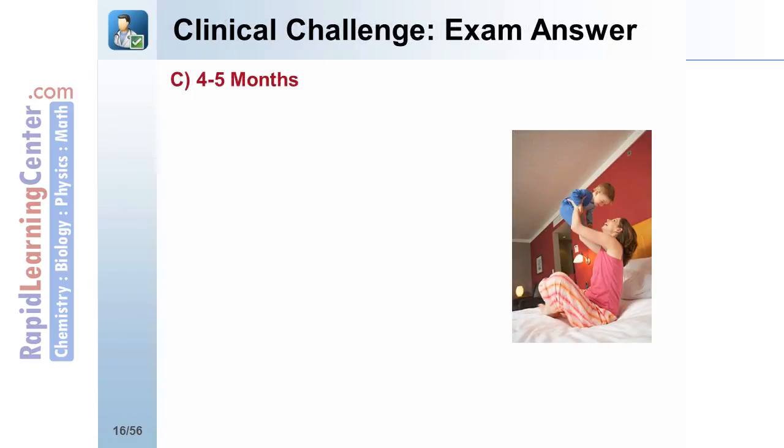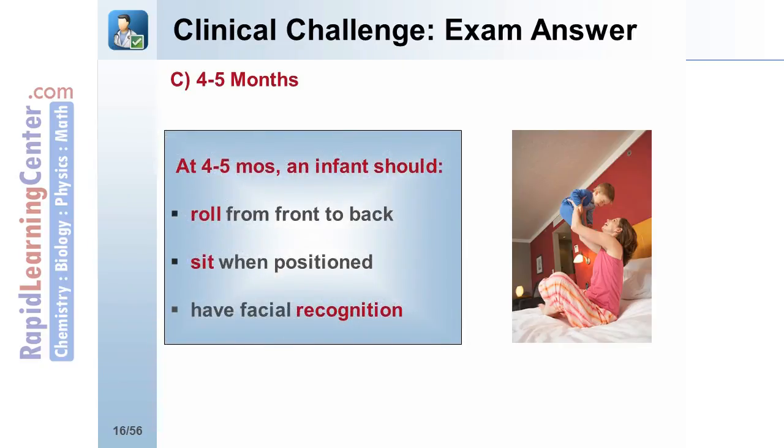The answer is C, 4 to 5 months. At 4 to 5 months, an infant should roll from front to back, sit when positioned, and have facial recognition.